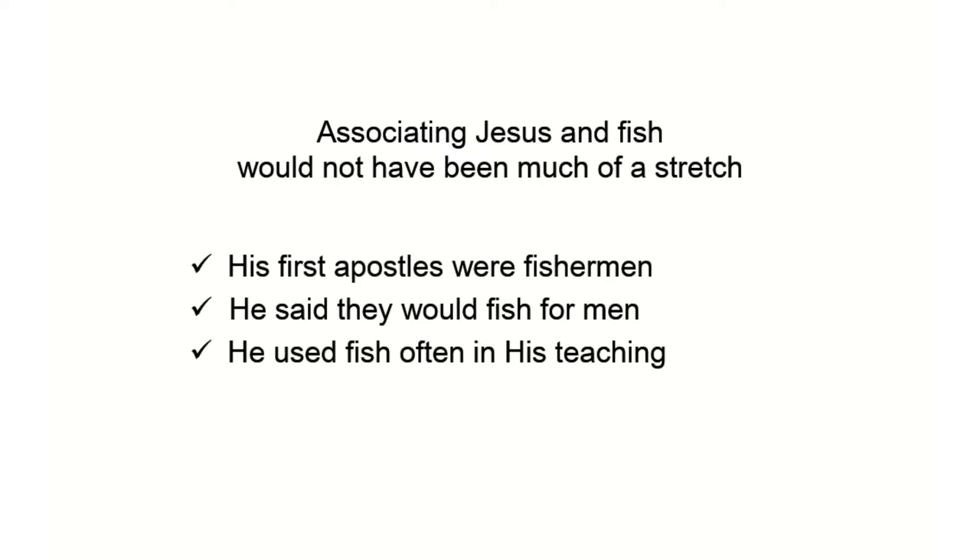He used fish often in his teaching. In the Sermon on the Mount, talking about asking God for things: if you ask your father for a fish, will he give you a snake? No, he'd give you a fish — a good father would. The drag net: cast your net into the sea, take in a whole bunch of fish, and when you pull the net in, cast out the bad fish and keep the good ones. Also, tax money from a fish — he told Peter: take your hook, go to the water, throw it in, pull up a fish, and look inside and you'll find your tax money.